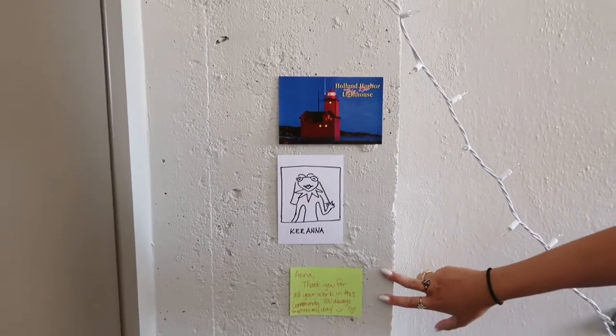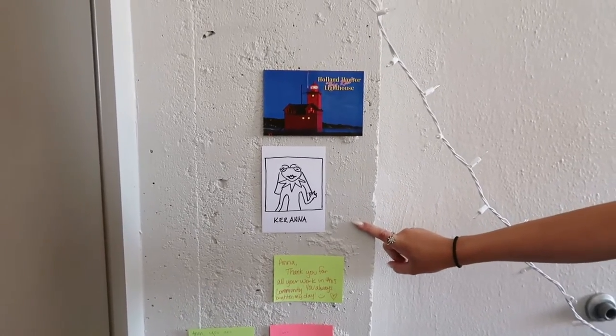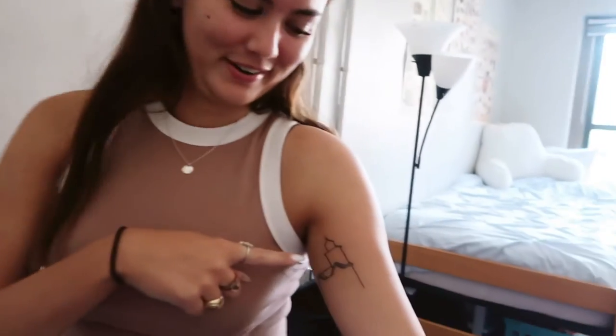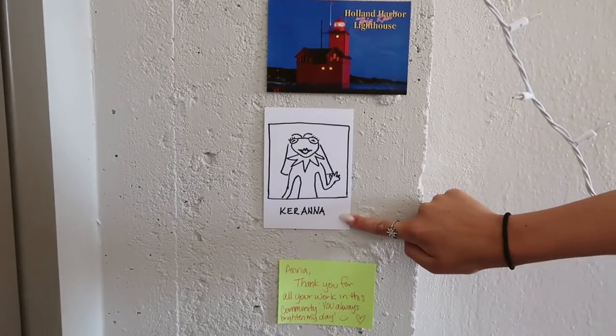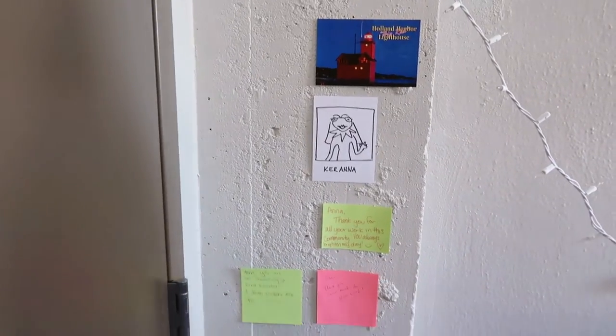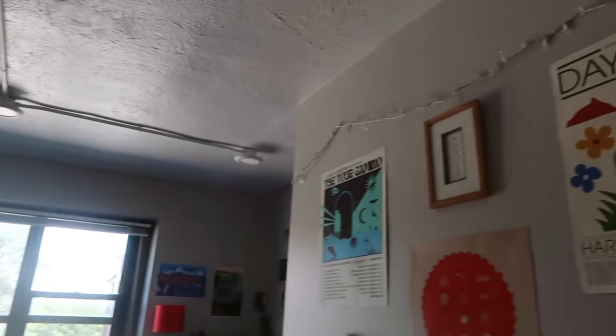I also have fun stuff on the wall, although a lot of it came down because we have really bad tape and it doesn't stick well. I have my tattoo drawn on paper on the wall — someone made that for me. I have little notes that I got from residents and one from Sydney from last year for RA appreciation. You'll also notice I have lights up across the top of my room, which are very fun.